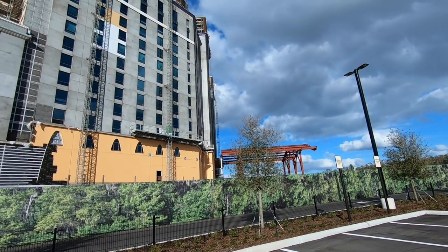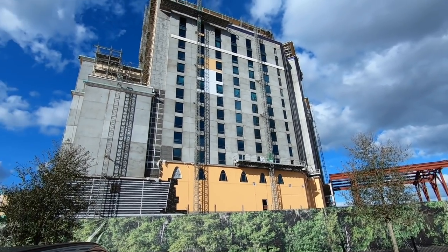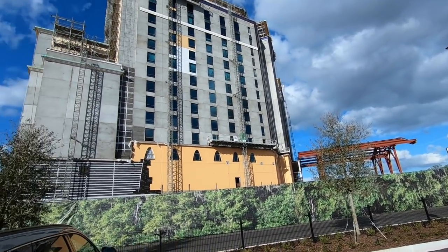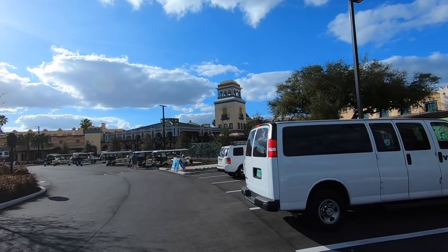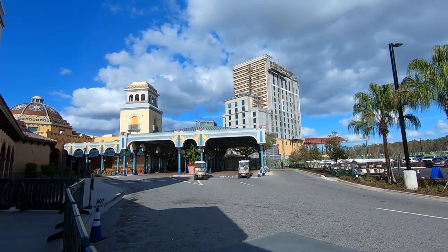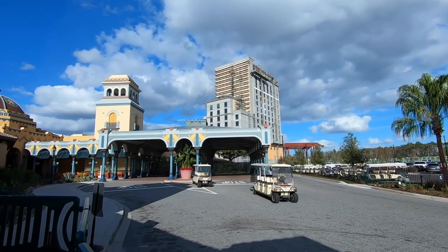So that's the new tower at Coronado as of the 1st of January 2019. That will be the entrance — you'll be coming in here to check in, because currently the check-in is in this building over here. That's an amazing tower. It's a real statement piece of architecture. You can't miss it. It could be the new Swan and Dolphin.